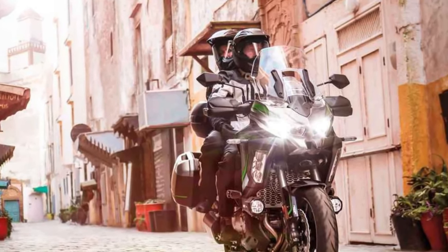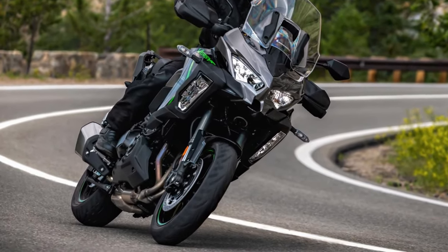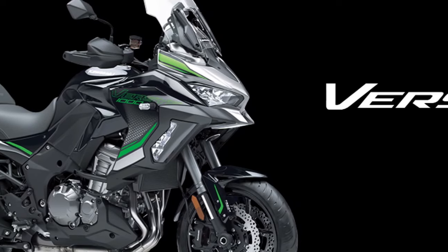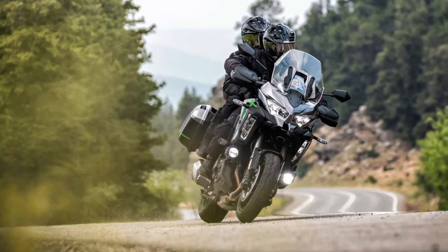Kawasaki has equipped the 2025 Versys 1100 SE with a suite of technological features. The TFT display provides essential information at a glance, while smartphone connectivity options allow riders to access navigation and music seamlessly.